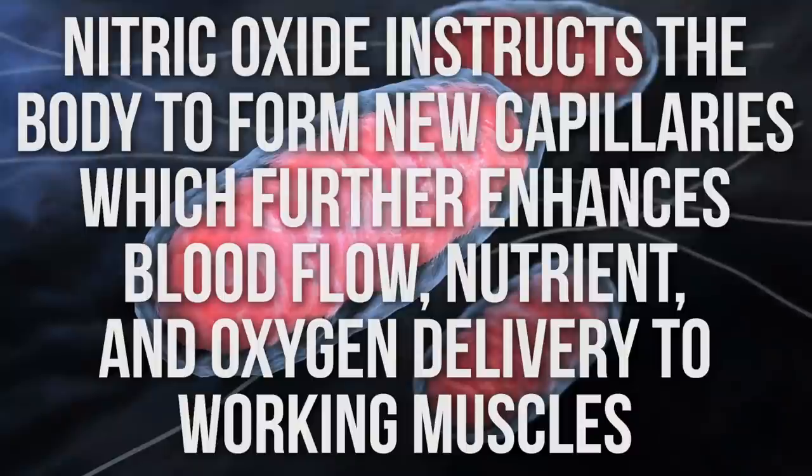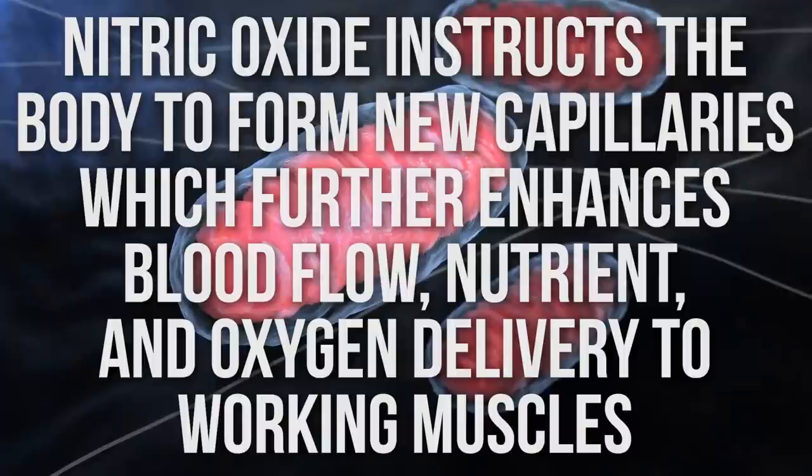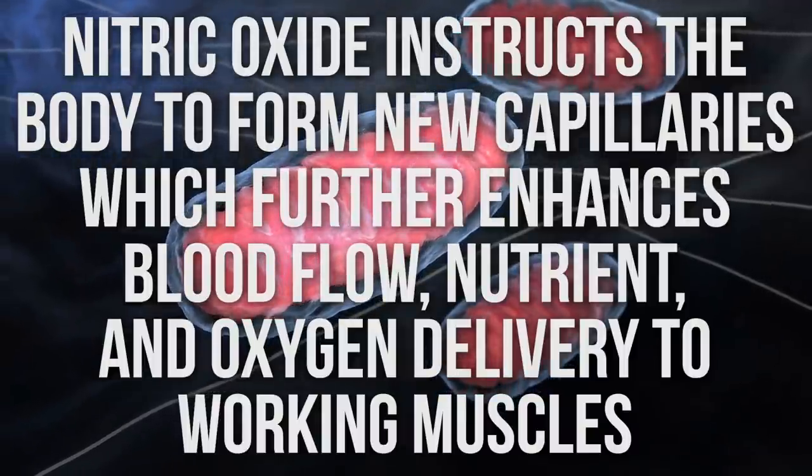This next part is a bit of a stretch, but science is about reaching — so this is a hypothesis. We do know that nitric oxide plays a role in the development of new capillaries. New capillaries means blood going to relatively new places, which potentially means you're able to reach mitochondria for energy manufacturing that you ordinarily wouldn't reach. More blood going to an area delivers more nutrients to the mitochondria, thereby increasing energy output. On keto, that means more ketones getting delivered.